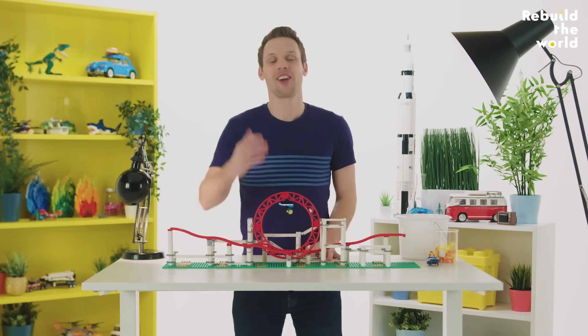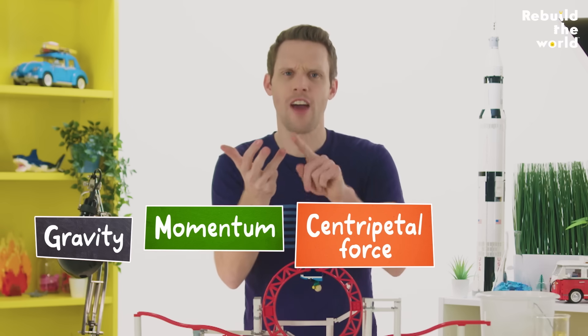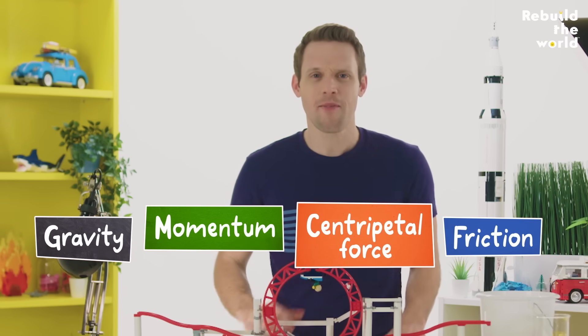So roller coasters are huge fun thanks to gravity and momentum and centripetal force and very little friction. I bet you can't remember that when you're upside down.